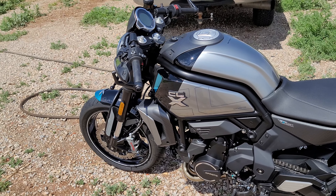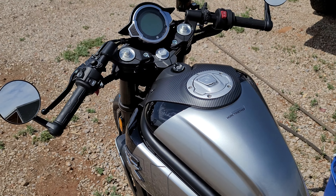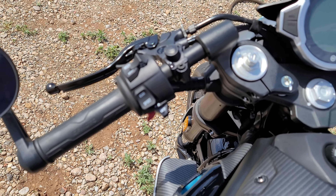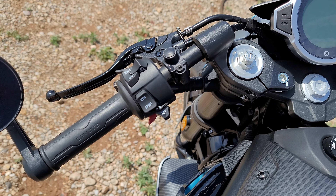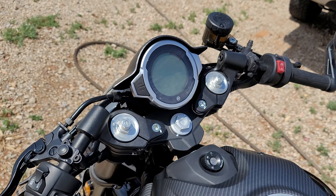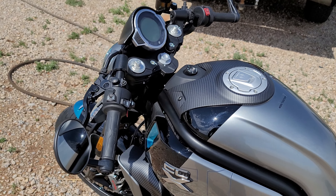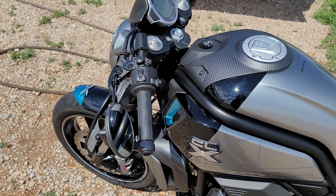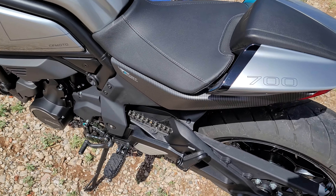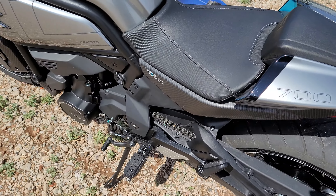I grew up on Hondas, Suzukis, and Kawasakis — the typical brands most of us rode growing up. I was really skeptical about going with this brand. I was actually looking for a four-wheeler at the time, and the salesman in Texas where I bought this bike informed me it's a newer company in the States but has been around for a while. With that, I also have the CFC Force 1000 since December of last year and thoroughly love that machine — it hasn't let me down and has a lot of power.